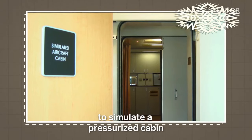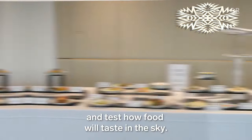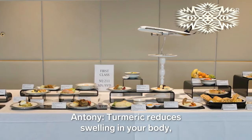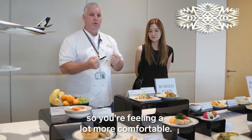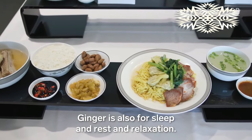Antony can use a special room to simulate a pressurized cabin and test how food will taste in the sky. And to address the bloating issue, he uses ingredients like turmeric — which reduces swelling and inflammation — and ginger, which also aids sleep, rest, and relaxation.